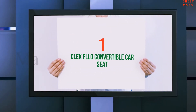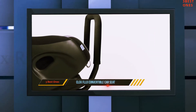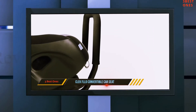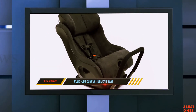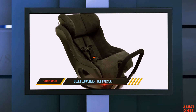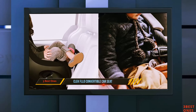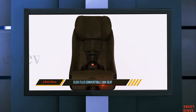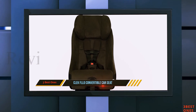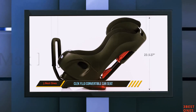And number 1 on this list: the Clek Fllo Convertible Car Seat. If you are looking for a car seat that can fit in tight spaces, then this car seat won't disappoint. This small but comfortable seat also has an anti-rebound steel rod for extra security. The Clek Fllo Convertible Car Seat contains GreenGuard Select Certified Krypton Superfabric, which is not found in many convertible car seats. It provides protection against bacteria, stains, and moisture.